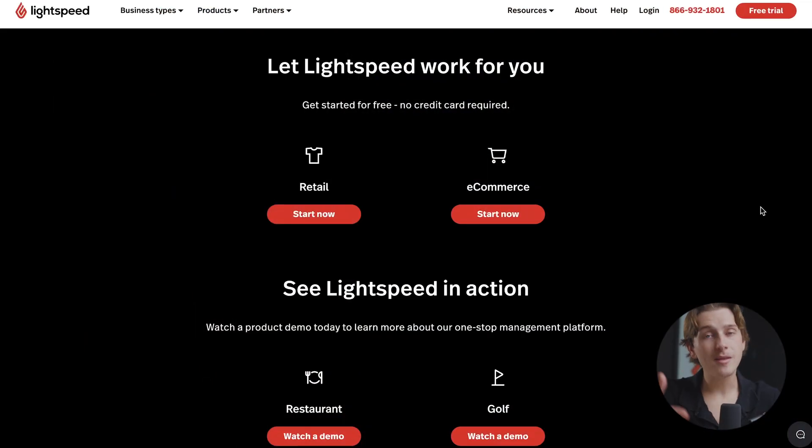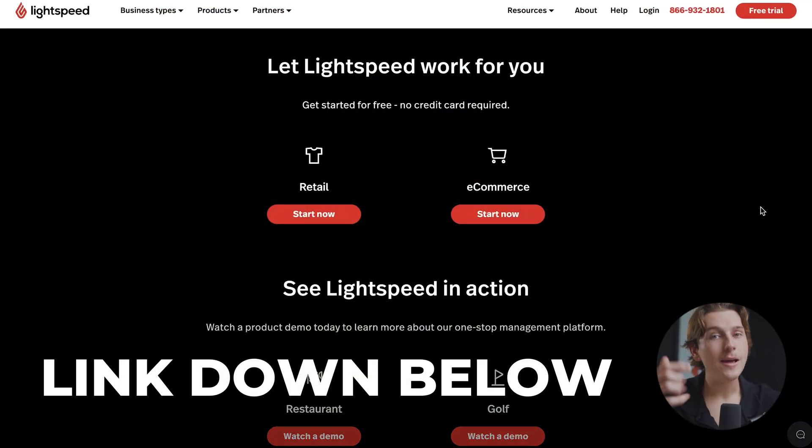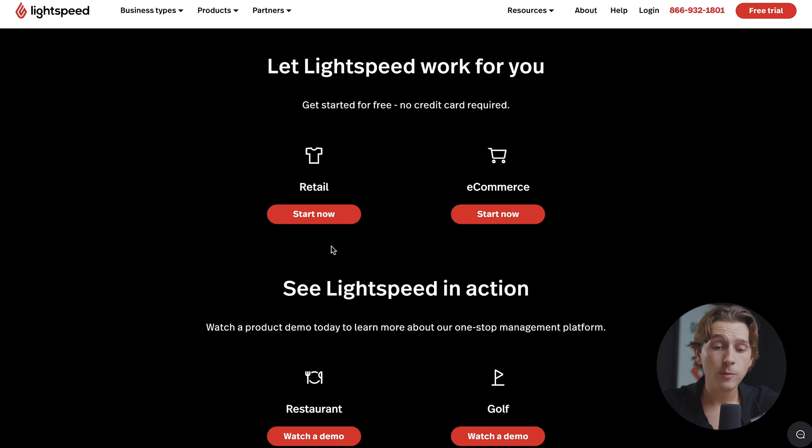Those are pretty much all the details and features you need to know. Let's show you how to get started with the retail version of Lightspeed POS. One of the easiest ways to get started is by using the link in the description. For Lightspeed POS, we want to select that we're going to be selling in retail, so click the Start Now button.